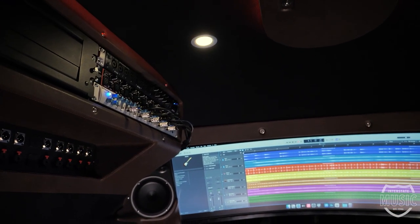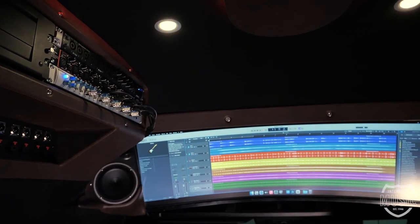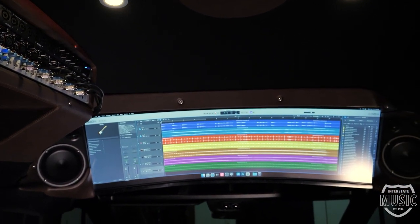Starting towards the front of the vehicle, obviously we have the heart of Lake Country Customs, which is our audio system. There's a full audio system inside the vehicle powered by Hertz amplifiers.